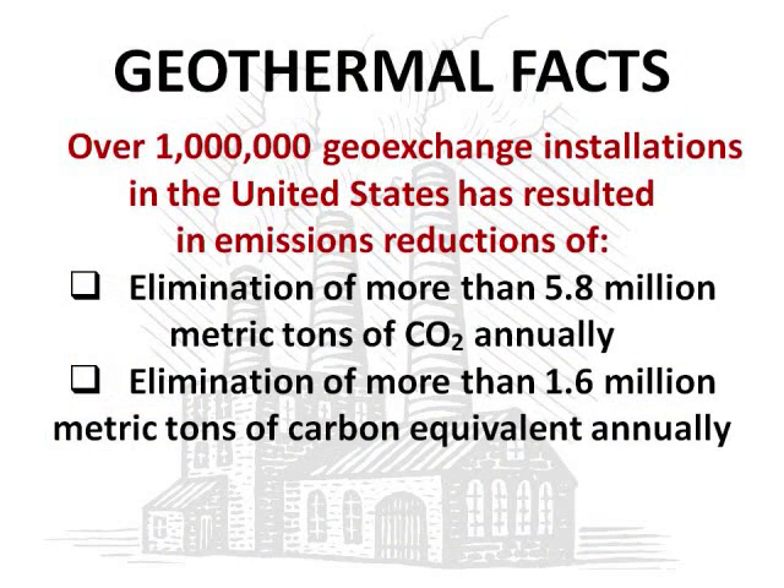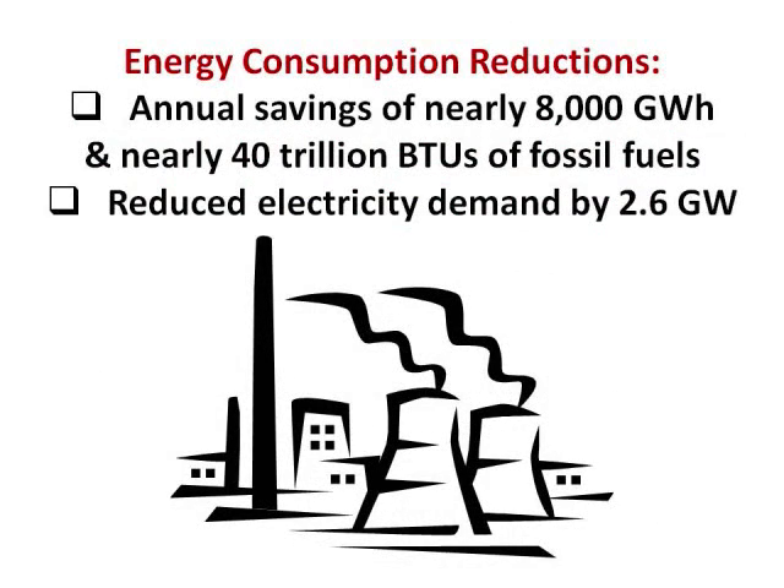Today, there are more than 1 million geo-exchange installations in the United States. The current use of geothermal heat pump technology has resulted in the following emissions reductions: elimination of 5.8 million metric tons of CO2 annually, and elimination of more than 1.6 million metric tons of carbon equivalent annually. These 1 million installations have also resulted in annual savings of nearly 8,000 gigawatt hours, annual savings of nearly 40 trillion BTUs of fossil fuels, and reduced electricity demand by more than 2.6 gigawatts.